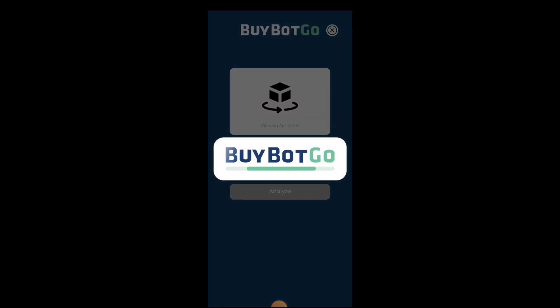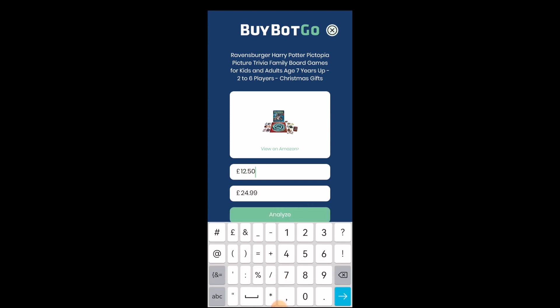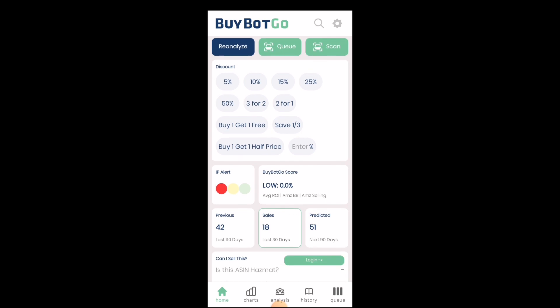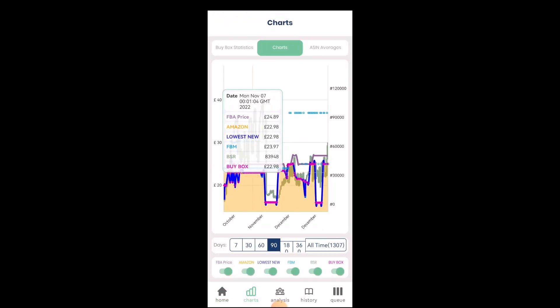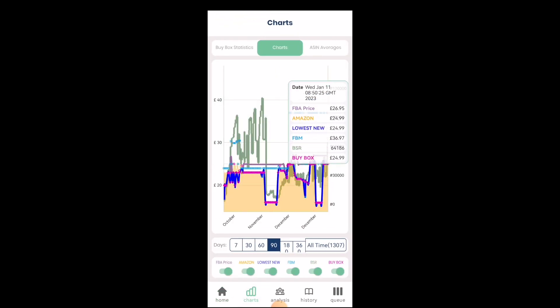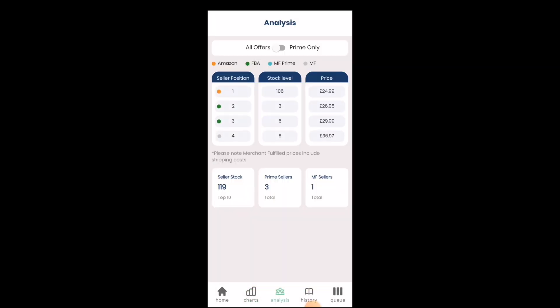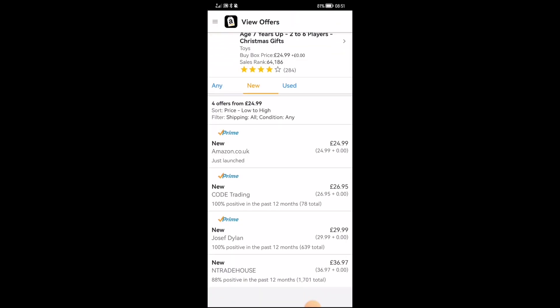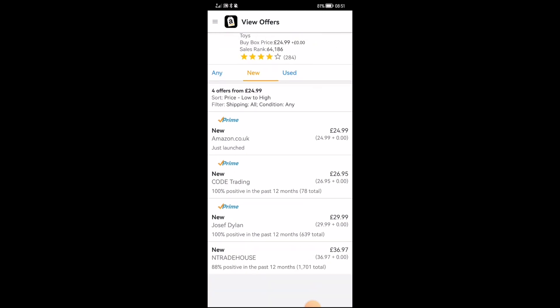This Harry Potter set is a good example of a product you should be very careful when buying. I'm just sharing this — I haven't picked up any of these products. It has an IP alert, and as you can see from the Buy Box, the Buy Box price is exactly the same as Amazon's offered price. Even though there are other sellers on the listing, I would just stay away from listings like that to avoid getting an IP complaint.